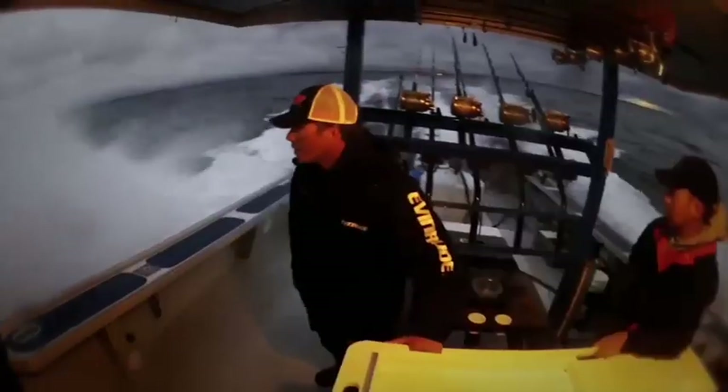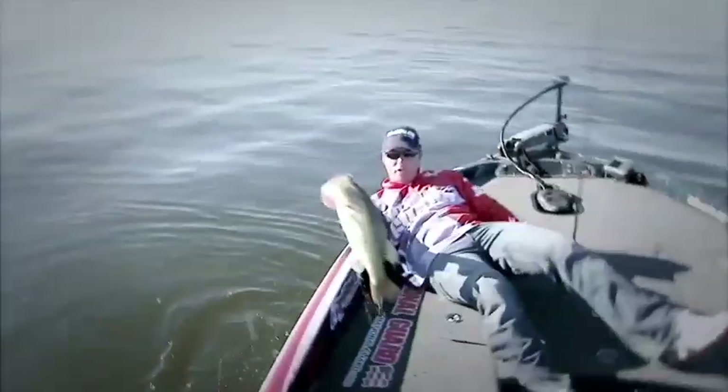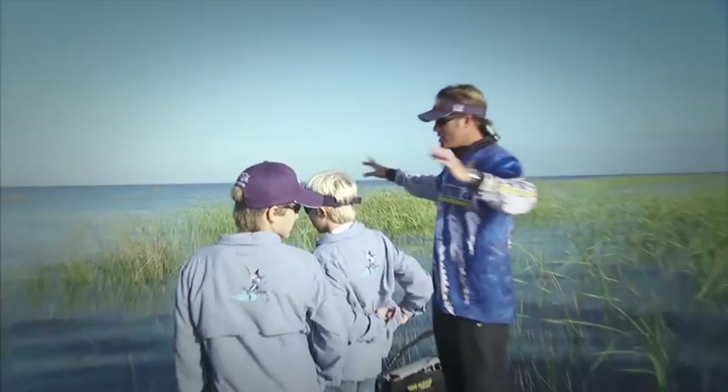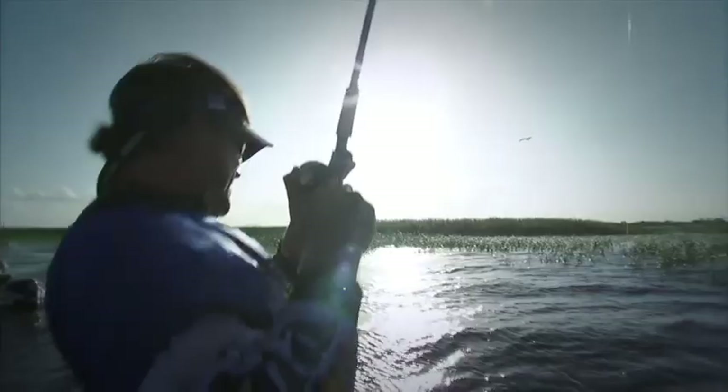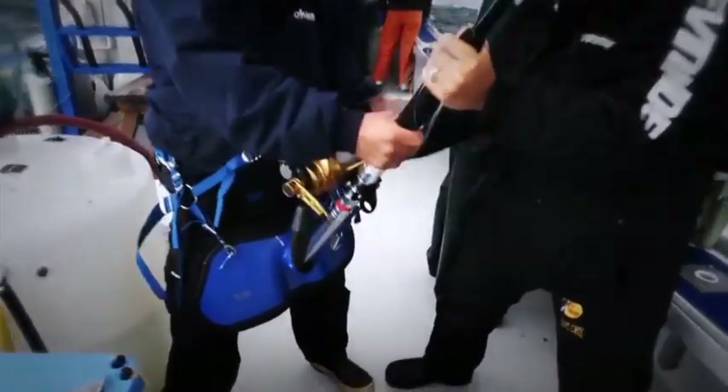At Okuma, our goal is to enhance every fishing encounter. Looking at every fishery and technique and developing the tools to engage and enjoy them is behind every design concept. Okuma utilizes an extremely knowledgeable and passionate product testing group made up of angling professionals from all over the world. Listening and working closely with our testers as well as the angling community is what keeps Okuma at the forefront of innovation.